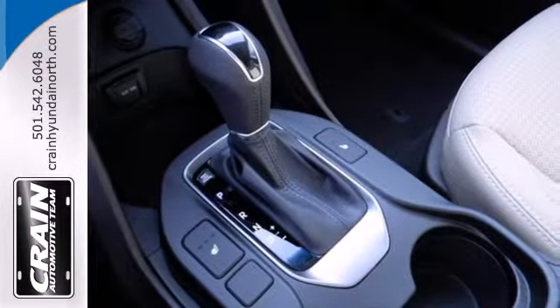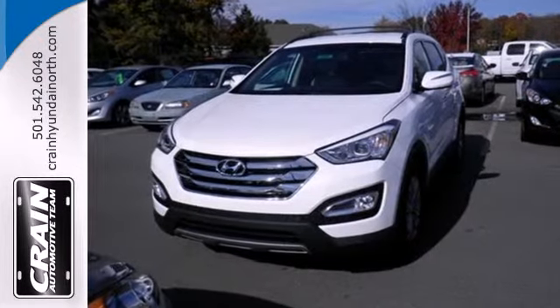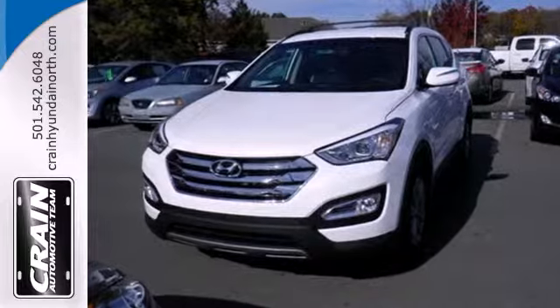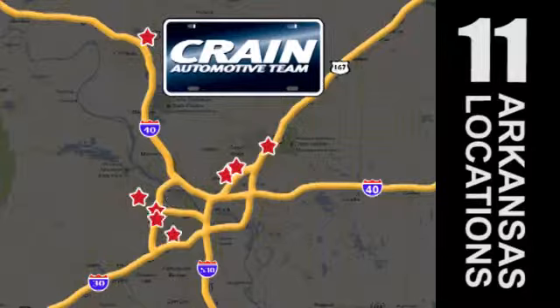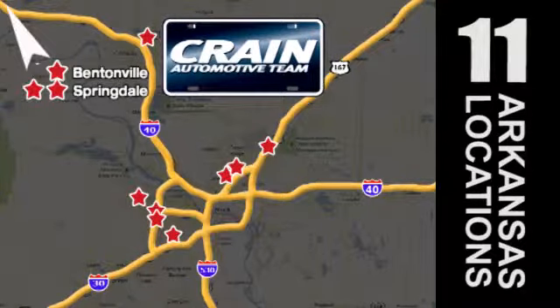Put all four wheels in motion and drive home in this Sonata Sport today. Visit us anytime at craneteam.com. Go, go, go — Craneteam's got them! Craneteam.com.